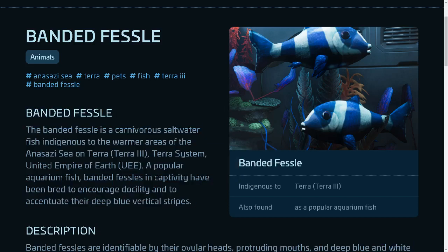Banded Fessel. The banded fessel is a carnivorous saltwater fish indigenous to the warmer areas of the Anasazi Sea on Terra, Terra III, Terra System, United Empire of Earth, UEE. A popular aquarium fish, banded fessels in captivity have been bred to encourage docility and to accentuate their deep blue vertical stripes.